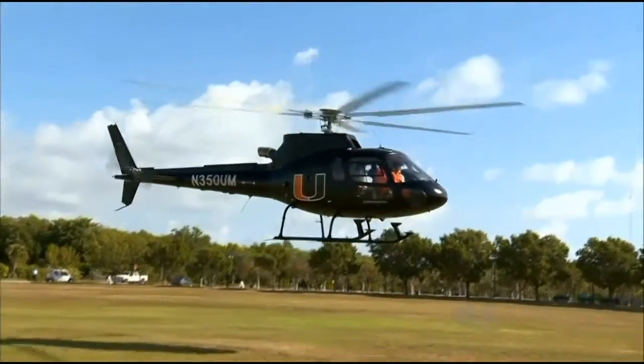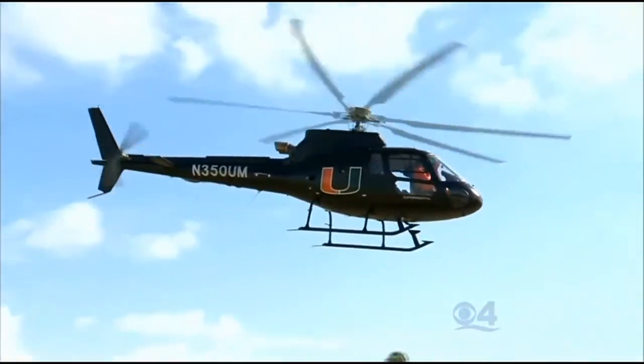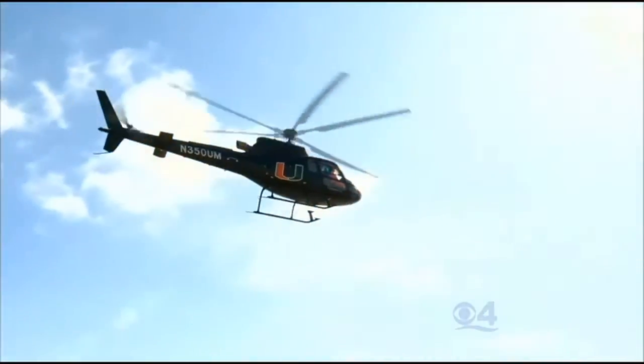The helicopter will also be useful in understanding climate and air pollution. Expect to see the helicopter fully loaded with instruments and computers flying around this hurricane season.